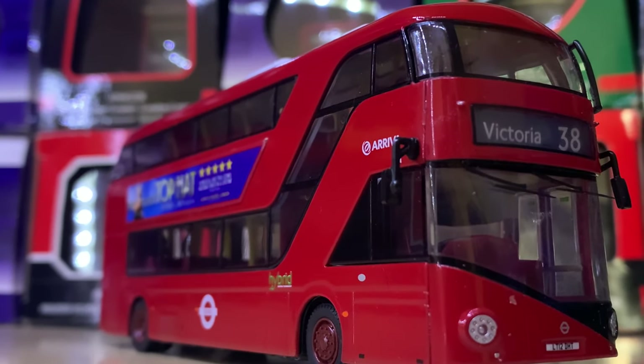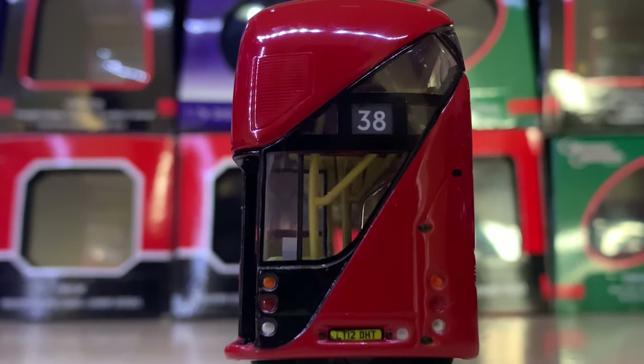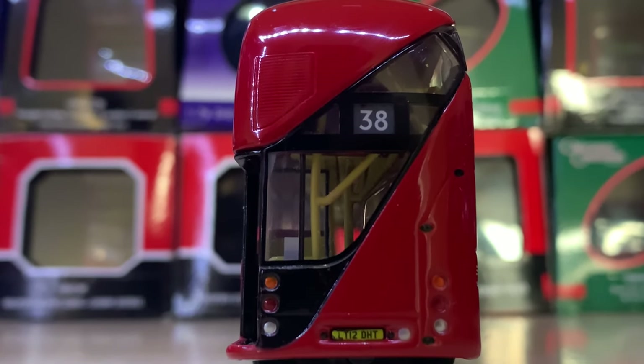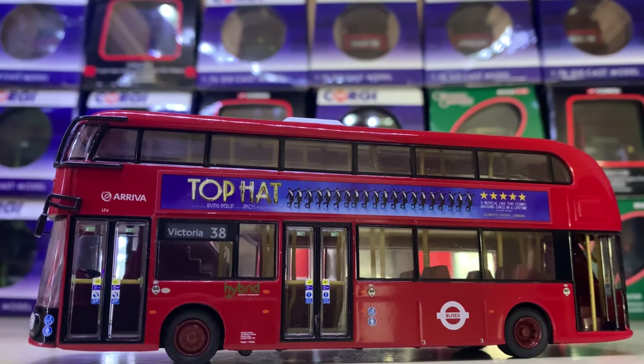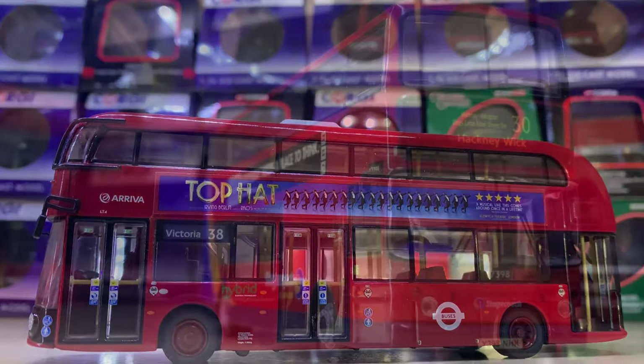Next up at number 99, I'm not going to show all the adverts this bus represented, but it's a basic Arriva London New Routemaster on Route 38. It came in a number of advert variants — this particular one is the top hat. Once again, it's a really nice model.